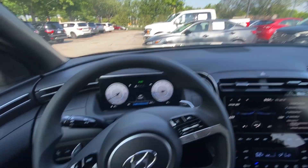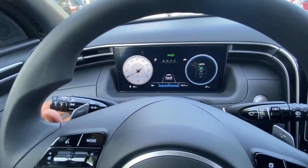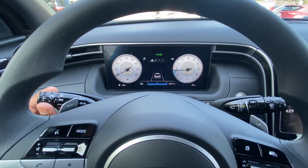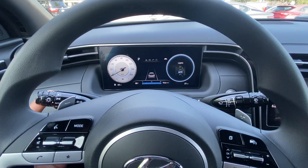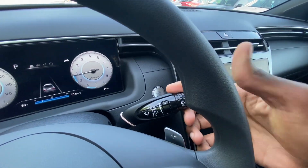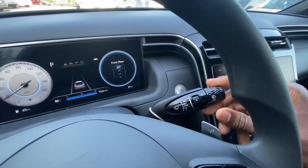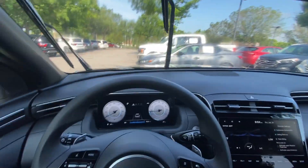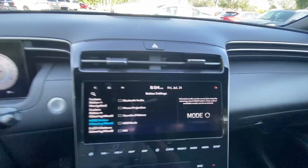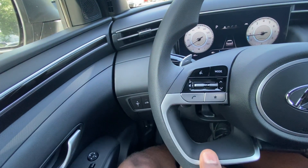Hazards are there. On the left stalk, headlamp controls include low beams, auto, and when low beams are on you can toggle high beams and flash them. In auto mode you can toggle automatic high beams on or off. On the right stalk we have intermittent windshield wipers — one-time, intermittent, low, and high — and you can adjust intermittent frequency. Pull up for front washer fluid. On the left side of the steering wheel, the mode button lets you cycle through audio sources, so you can customize and skip sources you don't want.